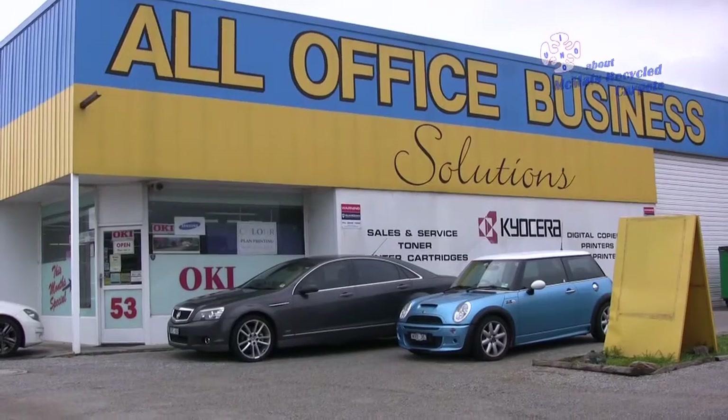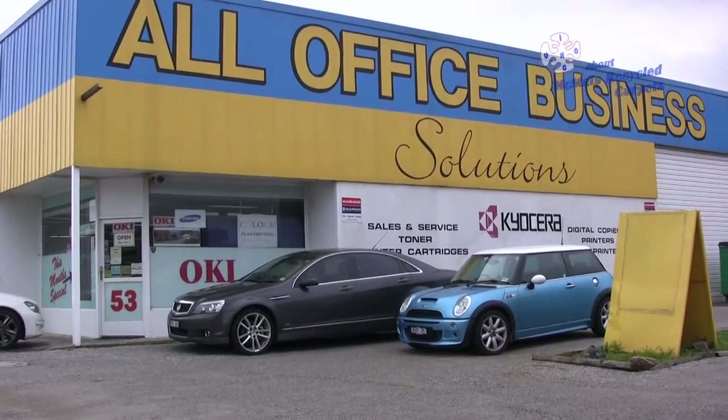Hi, my name is Christina Hughes. I'm the owner of All Office Business Solutions, and I've been here 19 years.